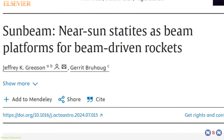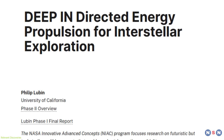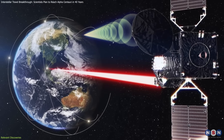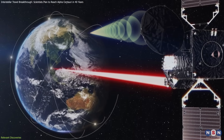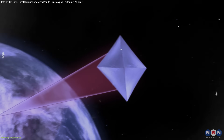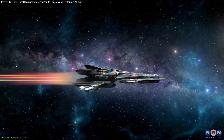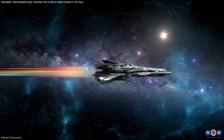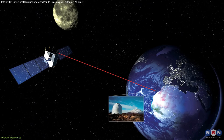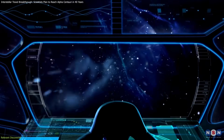The Sunbeam mission also shares common ground with other beam-powered propulsion initiatives, such as the DEEPIN program. This project explores the use of directed energy, like laser beams, to propel spacecraft. While DEEPIN focuses on light-based systems, its research into energy transmission and beam alignment has direct applications for Sunbeam's electron beam approach. These interconnected discoveries show how cutting-edge science can converge to make seemingly impossible ideas feasible. By leveraging recent breakthroughs, the Sunbeam mission demonstrates how humanity can take bold steps toward interstellar exploration.